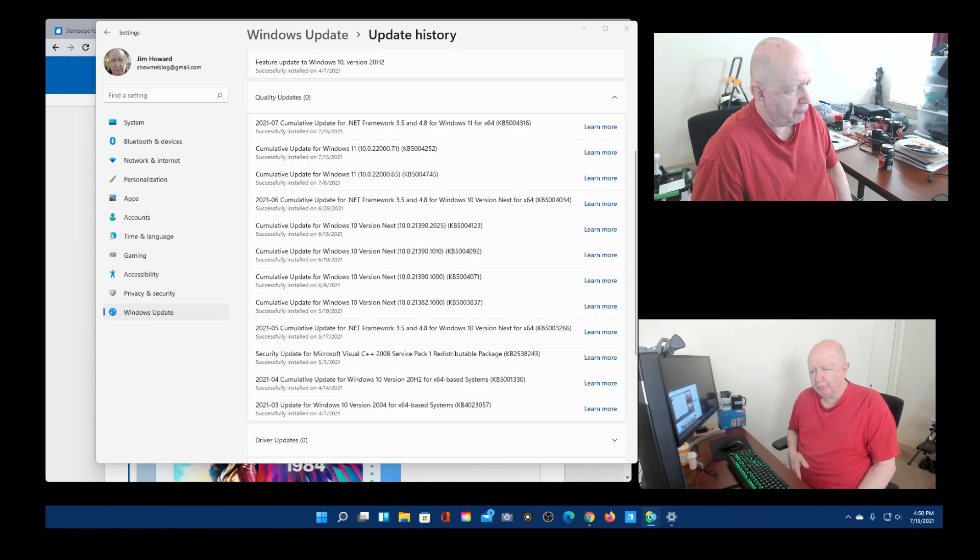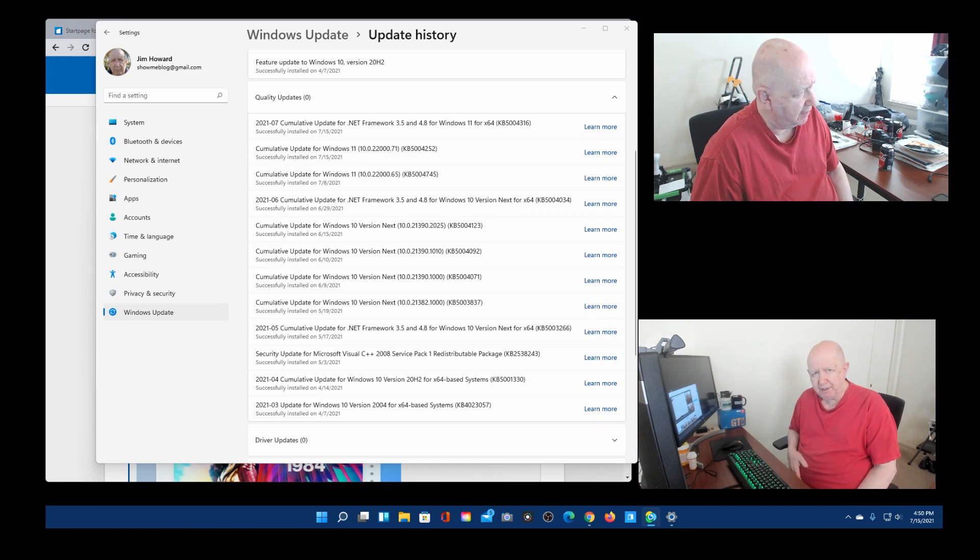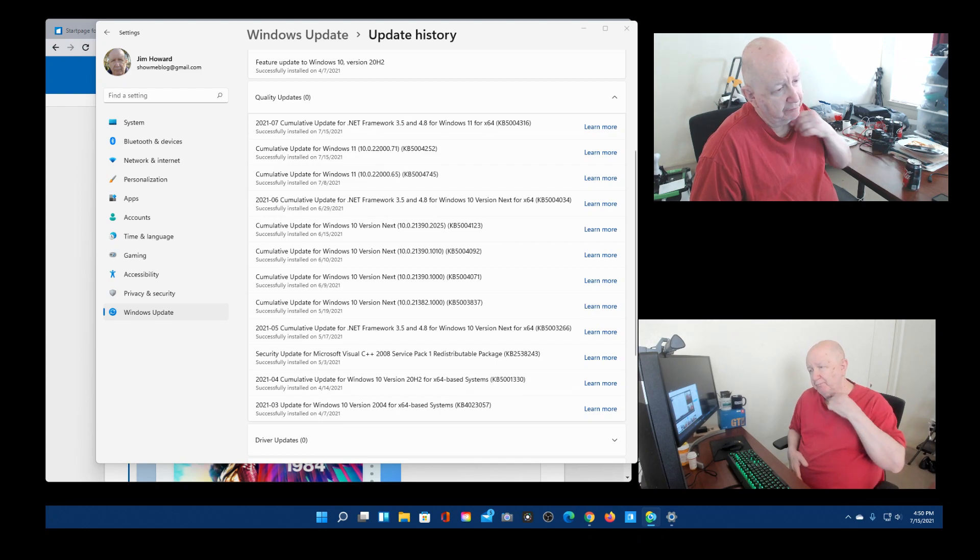Hello, Jim Howard here in Fort Worth, Texas. Today's date is July 15th of 2021. I just finished some lasagna from the oven and my computer just did an update. I'm running Windows 11.